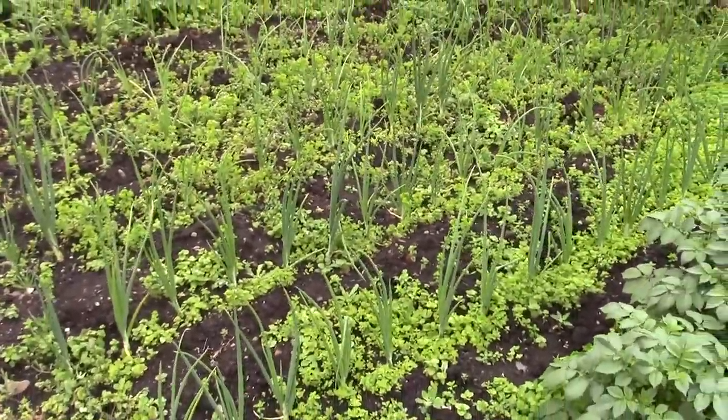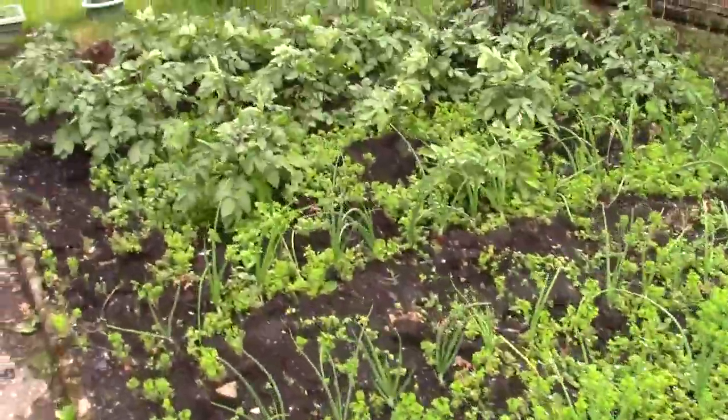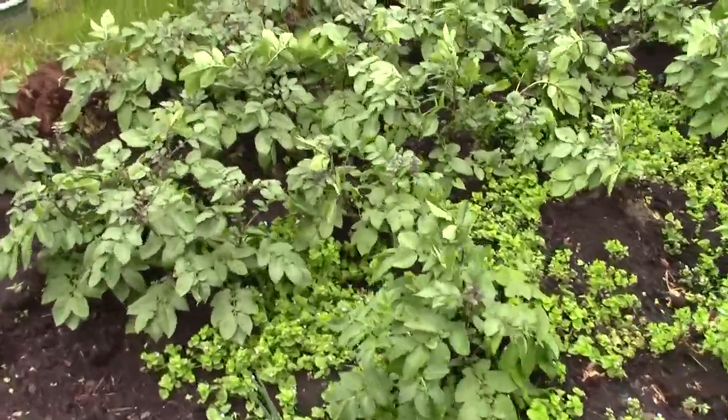Onions, red and white. More weeding. And these are Red Duke of York again.